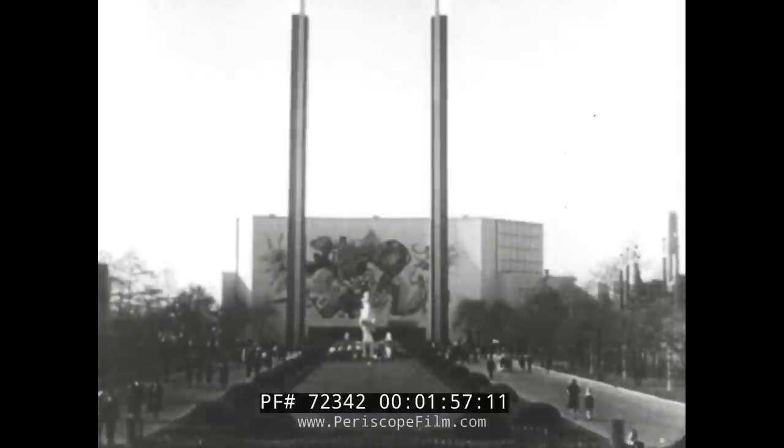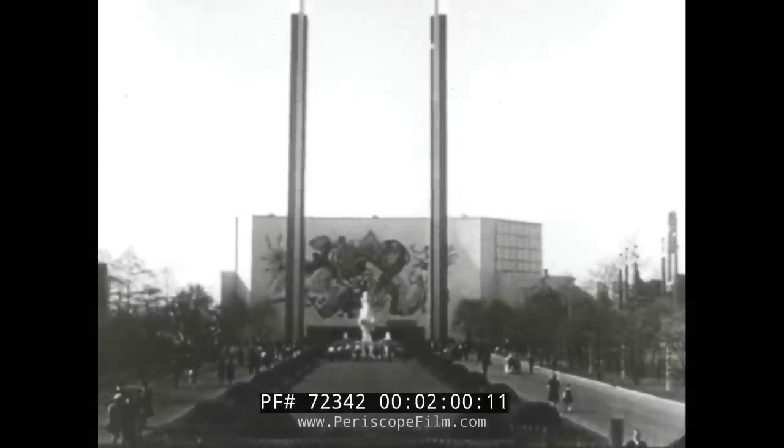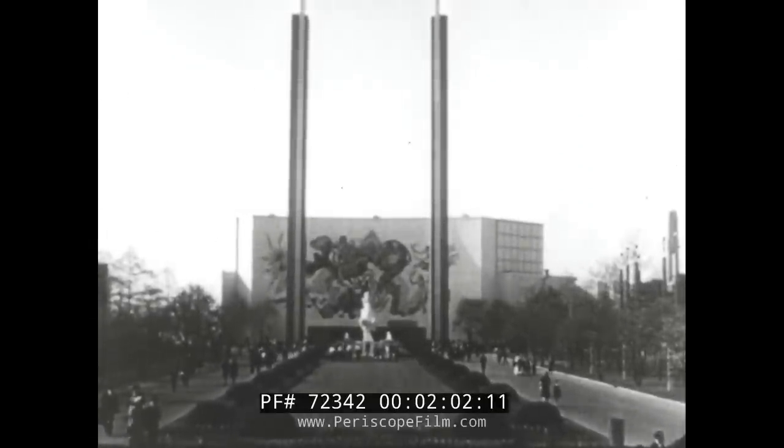Two towering pylons flank the Hall of Communications. And in the court is Speed, a sculpture tribute.